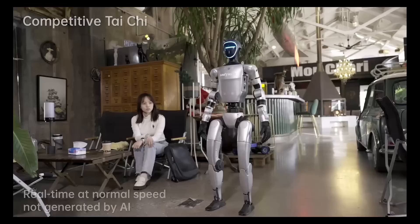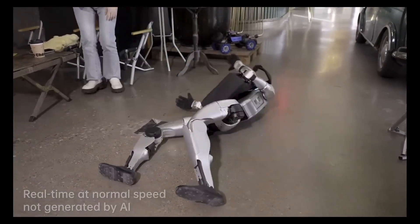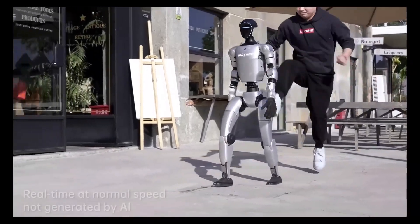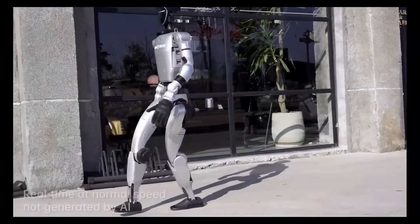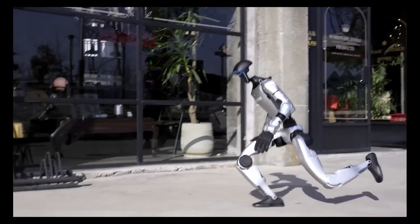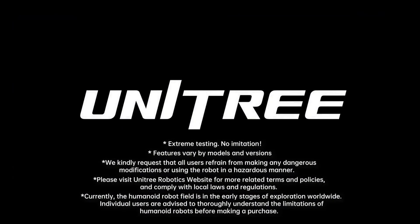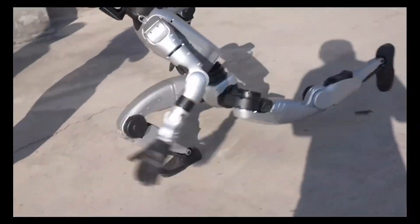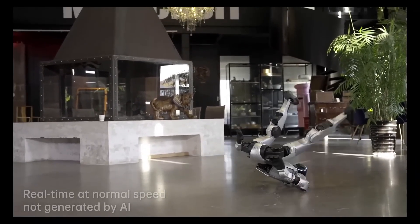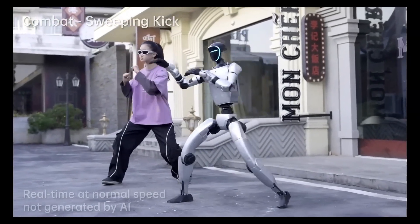Equipped with advanced sensors including 3D LiDAR and depth cameras, it achieves 360-degree environmental awareness, making it ideal for use in research, industry, and potentially hazardous environments. Its three-fingered dexterous hands allow for precise object manipulation, while a 9,000 milliamp-hours battery provides up to two hours of operation. With a starting price of $16,000, the G1 is positioned as an accessible platform for robotics research and development, showcasing the promising future of humanoid robotics.